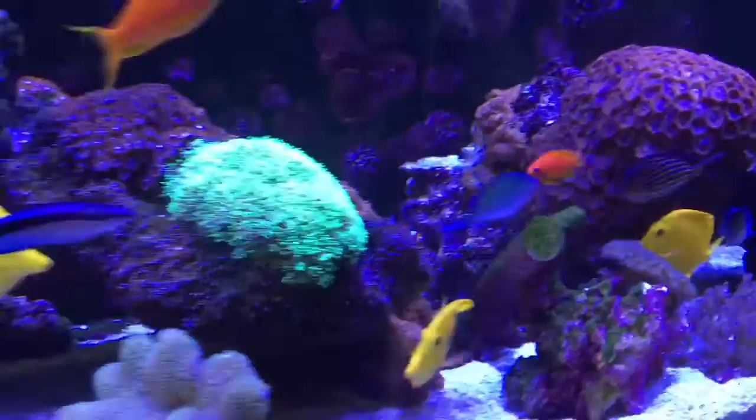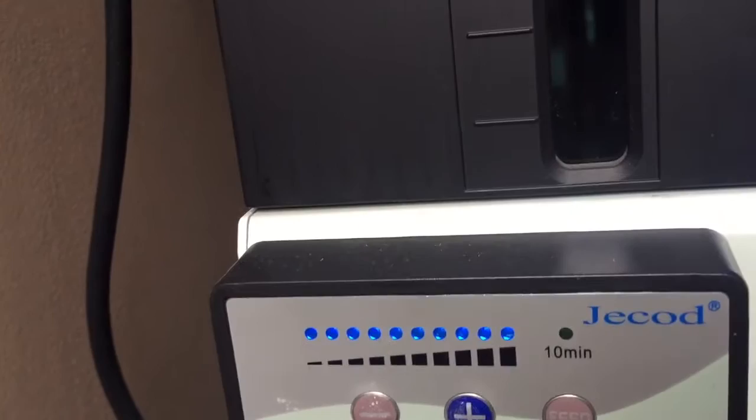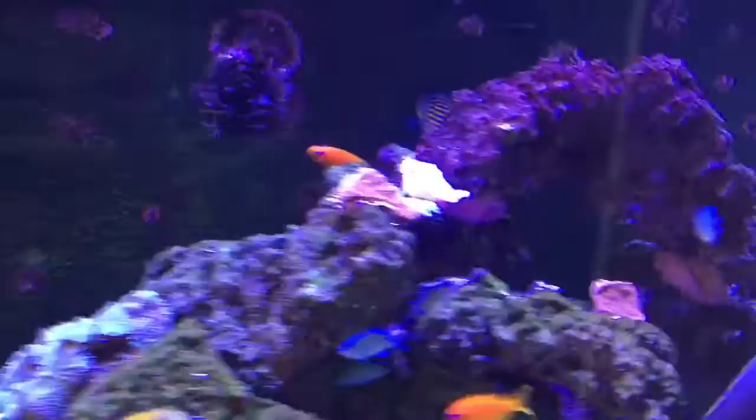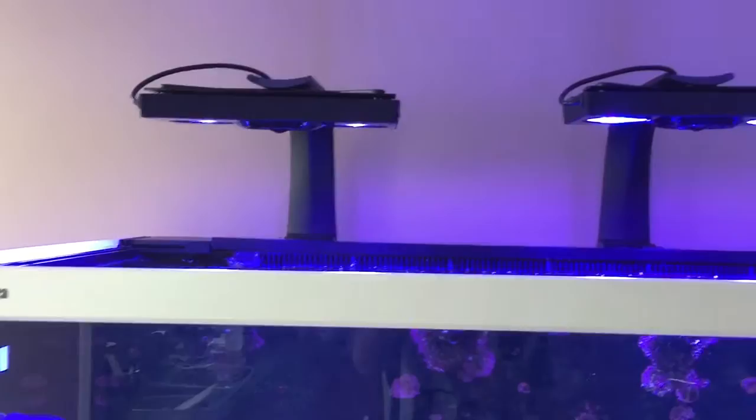I'm forgetting what the pump's called off-hand now, but it's a really good one — it'll come to me shortly. It's quite a big one. There it is — that's the controller for the pump. DC, so you adjust the flow. You can put it on feed mode, nice and quiet. So I put the Red Sea one away, cleaned it as a spare. I am going to be upgrading the flow pumps to the Quiet Drive. I also took the Red Sea lights off and replaced them with three Radiants.